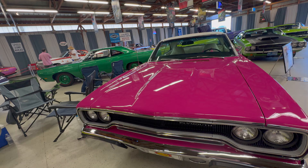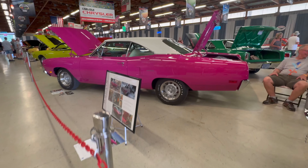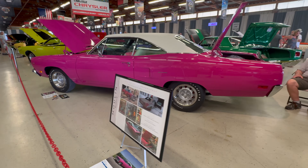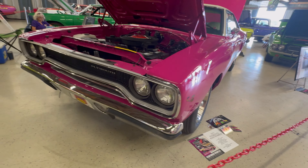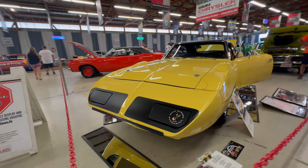Many of you may recognize this color as Panther Pink but it's really called Moulin Rouge because it's a Plymouth. If this was a Dodge it would be called Panther Pink. Dodge and Plymouth had different names for the same color even though it was the same exact paint. By the way, Dodge and Plymouth used the same paint codes, and this one is FM3. This car is a '70 Roadrunner and it has a 383.